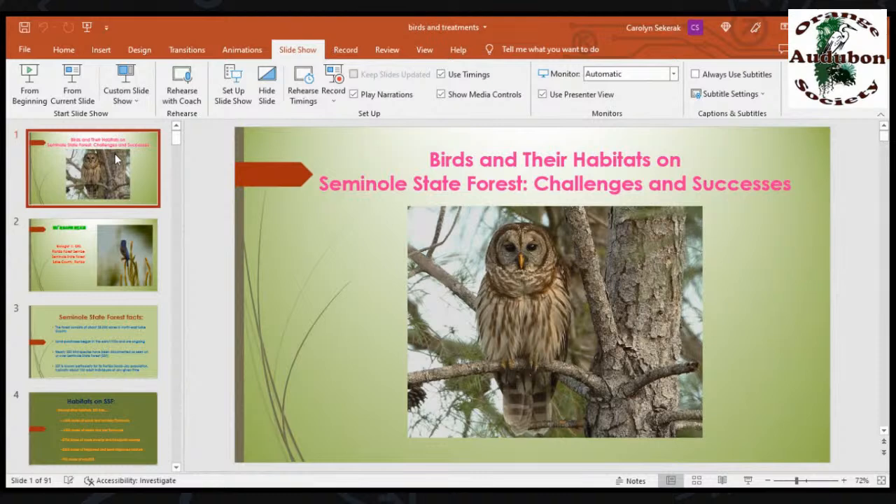The bird you see here on the front is a barred owl. I took that photo several years ago on the forest — the bird was just happy, staring at me. We have plenty of barred owls on the forest. They're ubiquitous, particularly in the swamps. They're very common. We have them here in DeLand, too.